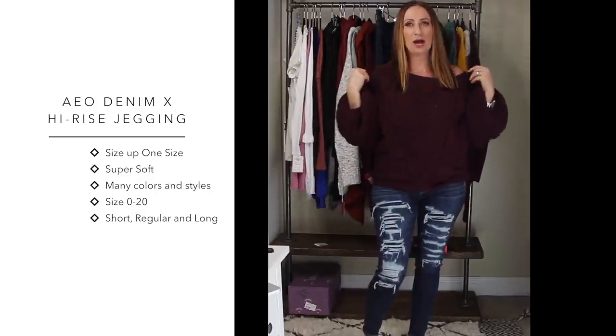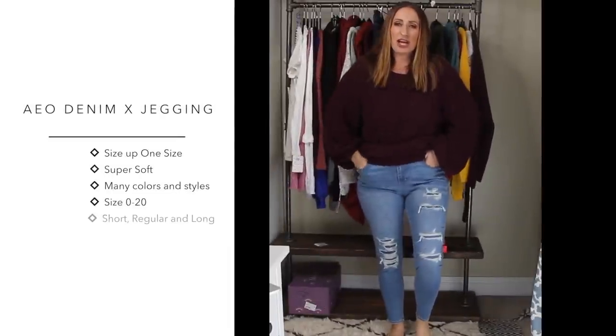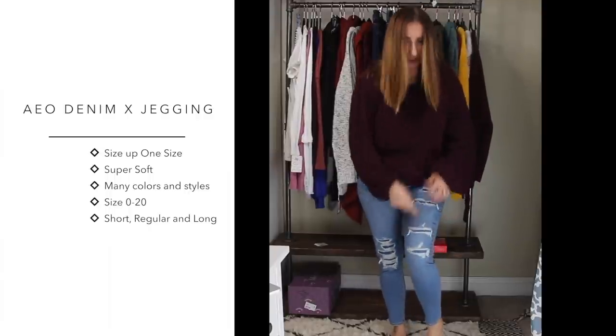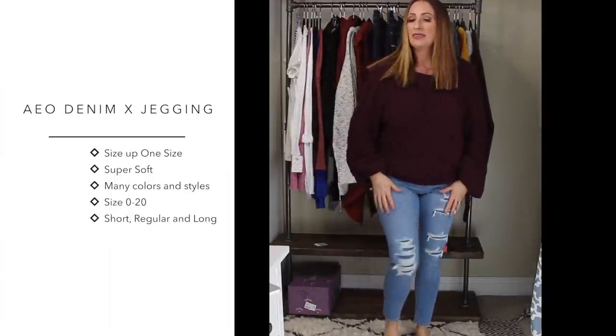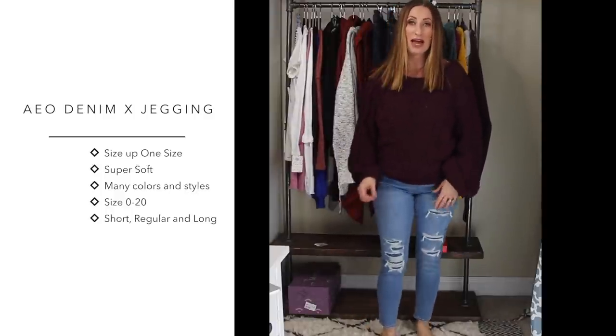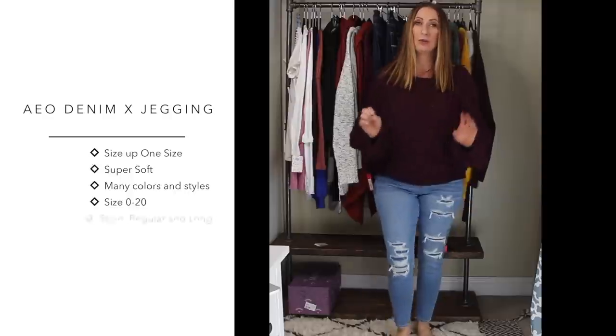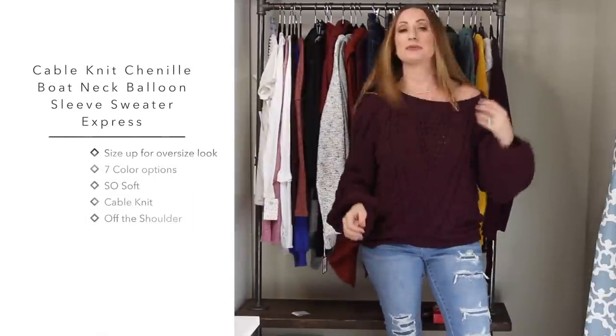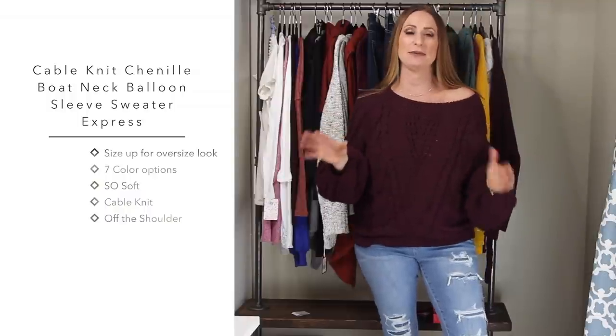They had a sale - buy one get one 50% off - so I bought two jeggings and two Tommy Girls. The next pair is also the jegging style - high rise with a zipper, distressed with denim patches underneath. I bought these in a short length so they'd work perfectly with a pair of booties.